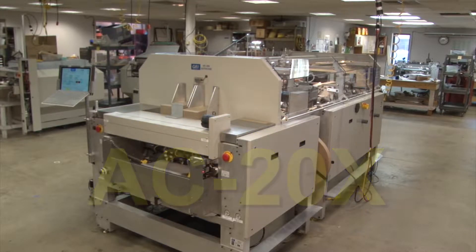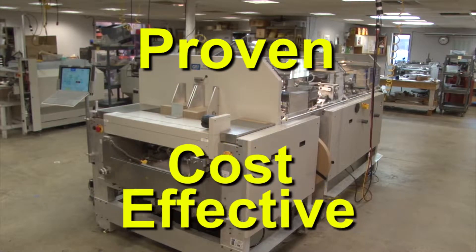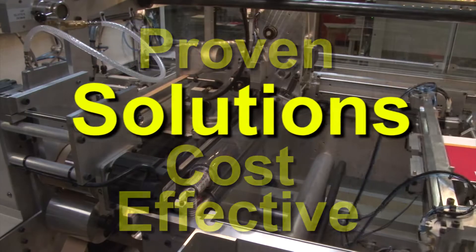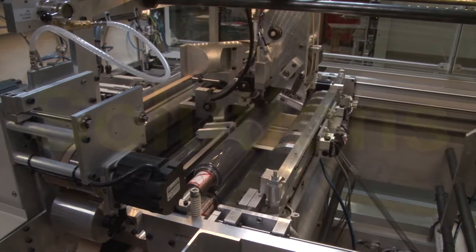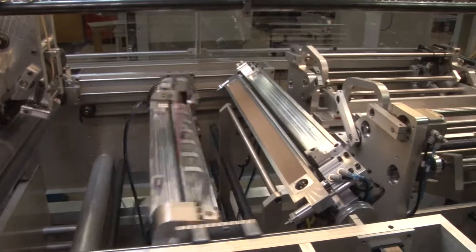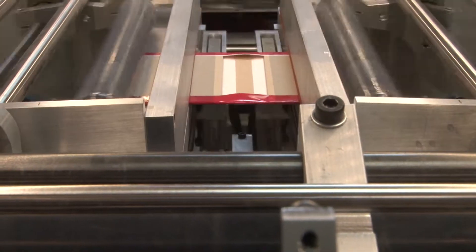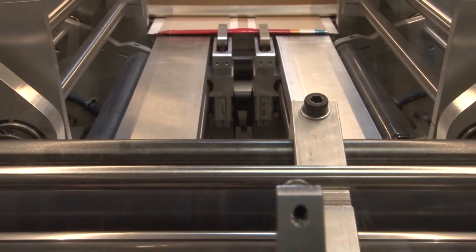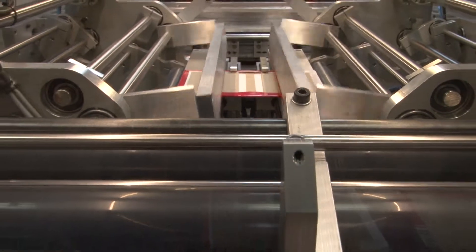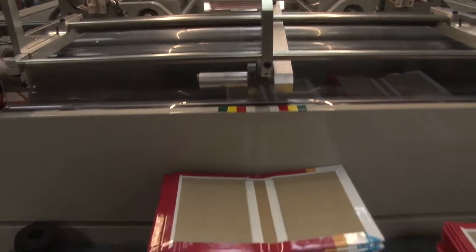In the ever-changing world of book printing, we are offering proven, cost-effective finishing solutions. The AC20X will allow you to meet the challenge of today's on-demand world and profit from the substantial growth of POD books. With the AC20X AutoCase from GP Square Technologies, you may join our many customers who are among the world leaders in the production of POD hardcover books.